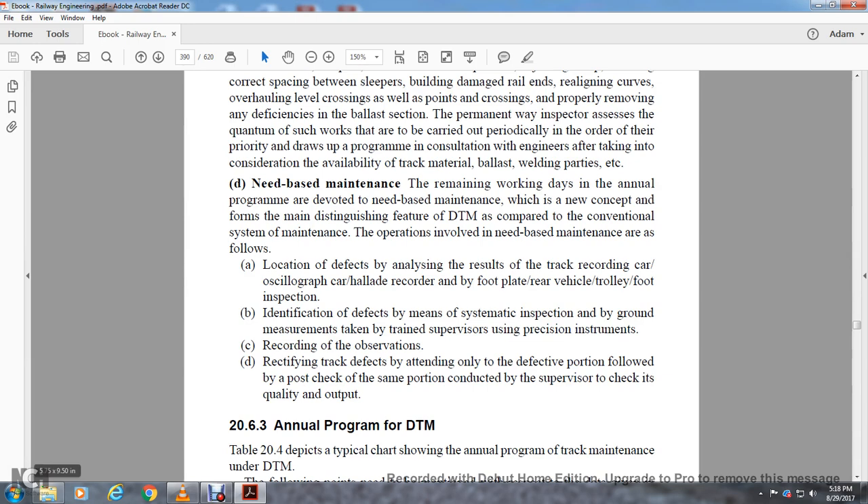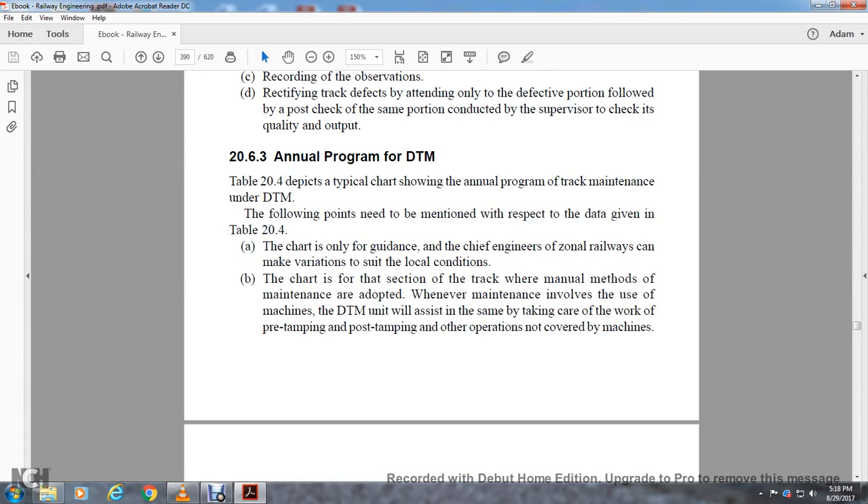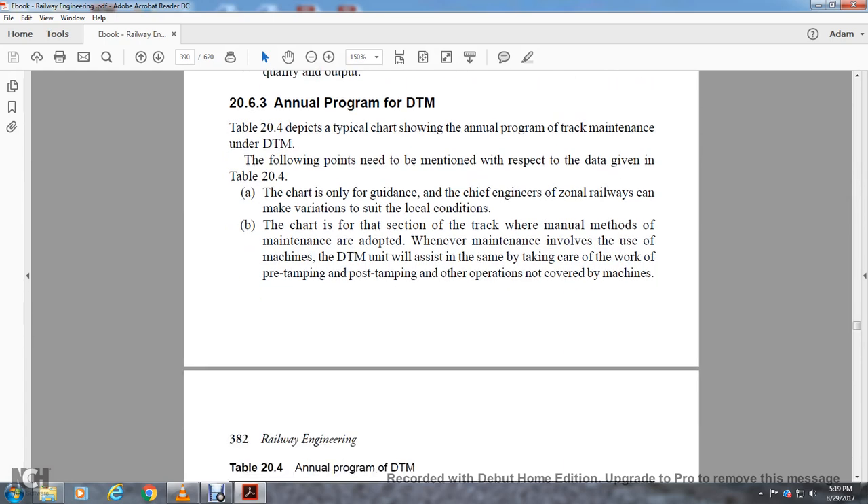Section 26.3: Annual Program for Directed Track Maintenance. The typical track maintenance chart and annual program for directed track maintenance is shown in Table 24. The chart is only a guide; the chief engineer of zonal railways can make variations to suit local conditions. The chart applies to sections of track where manual methods of maintenance are adopted. Where maintenance involves the use of machines, directed track maintenance will assist in taking care of pre-tamping, post-tamping, and other operations covered by machines.